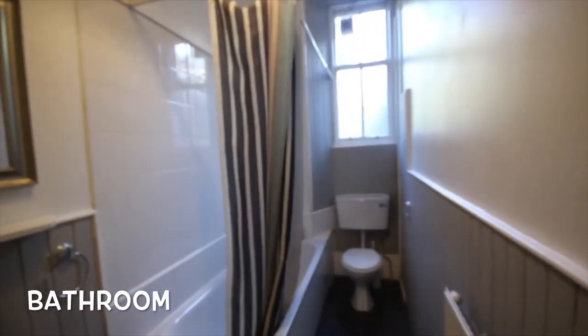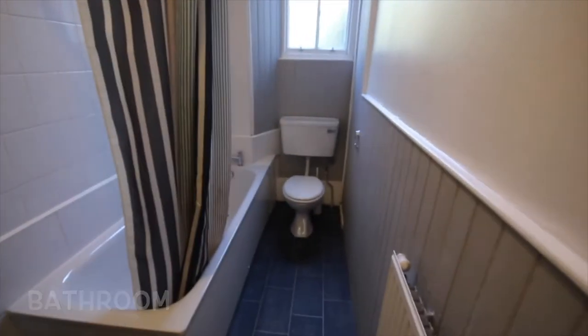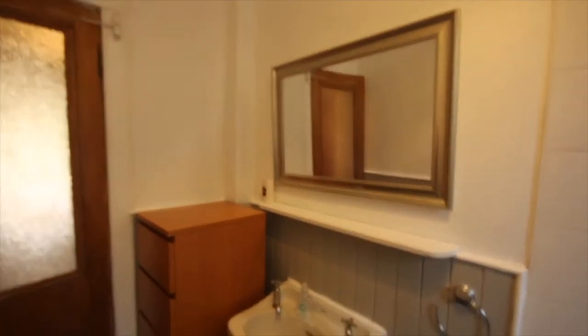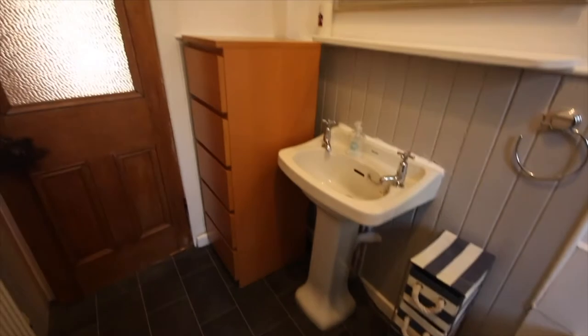The door to the left is the bathroom, which has a hand basin, toilet, bath, and shower over the bath. There's a nice big mirror and tiled walls. It has a Mira shower unit over the bath so you can bathe and shower here. There's a nice bright window and also a storage cupboard for towels, toiletries, and other odds and ends.